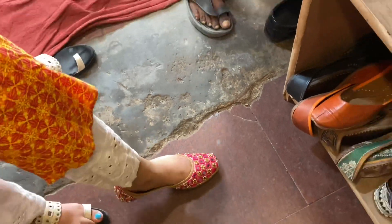I love this pink juttis too, with all the mirror work — it was also very pretty. This was for Rs. 1000.